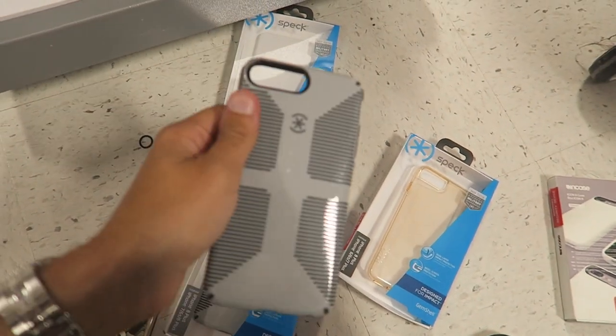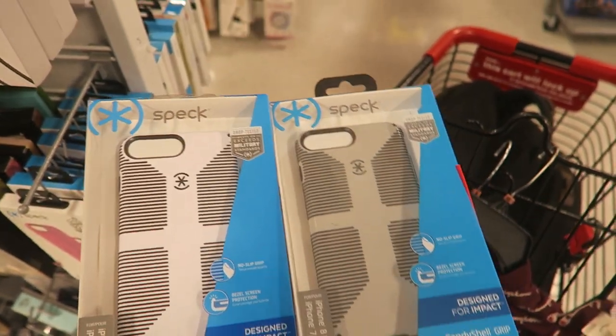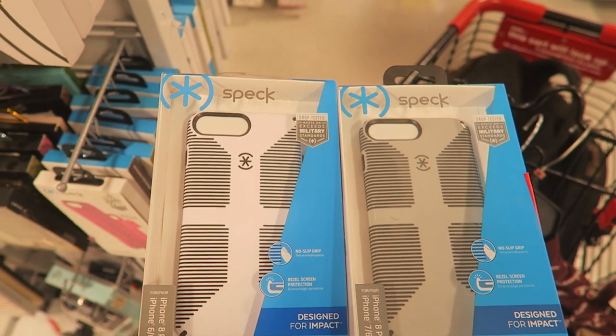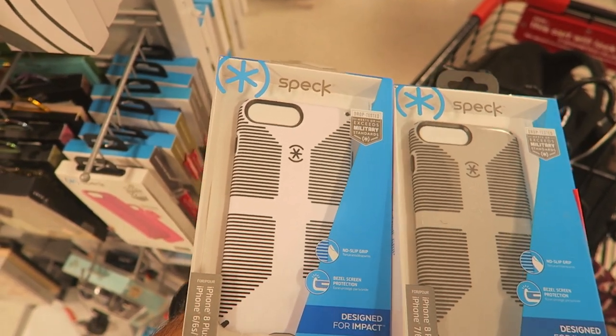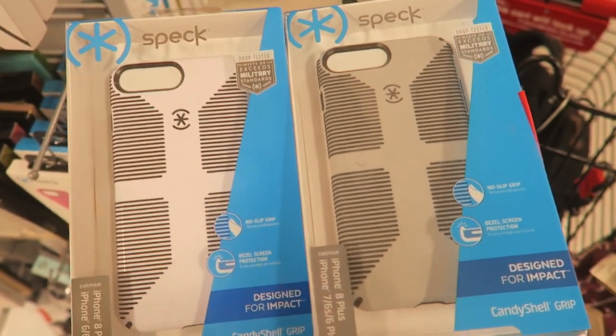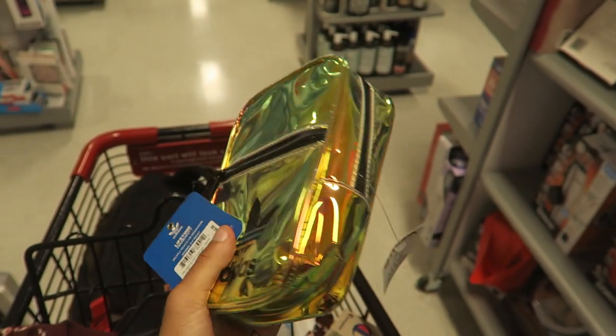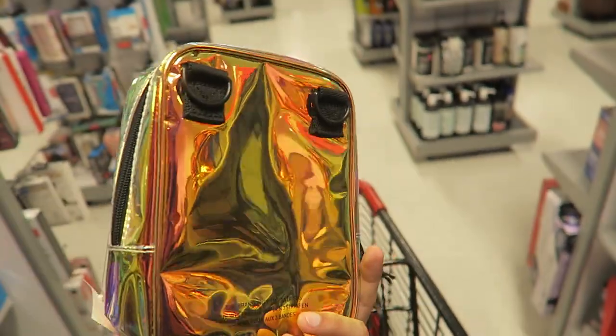I found a gray and a white option. The white would probably get dirty with use — even though it's plastic and scrubbable, I'm just gonna go with the gray to be safe. There's also an iridescent little side bag from Adidas.